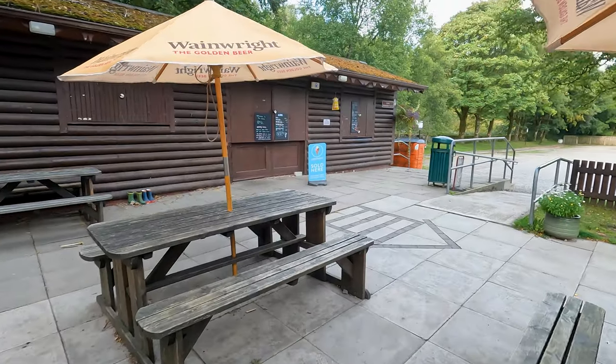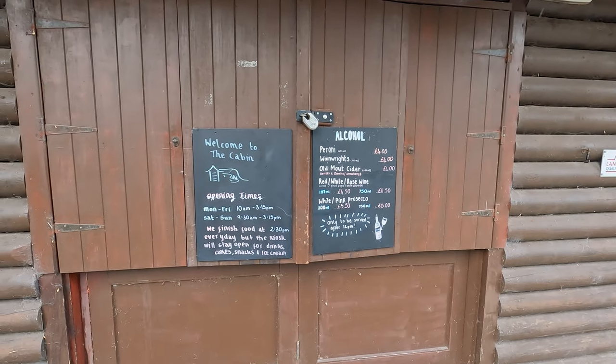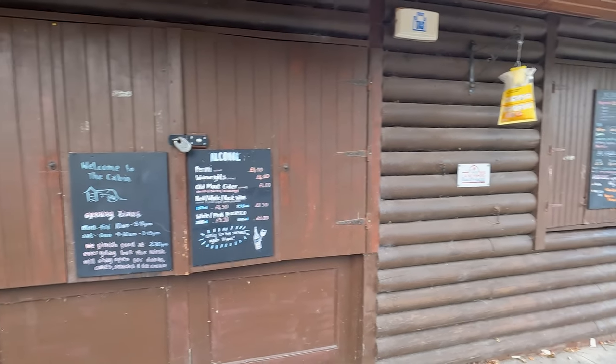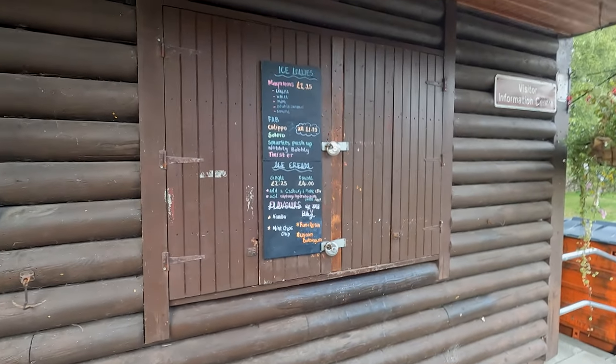In the car park, when it's open, you can also visit the cabin, which does sell alcohol besides soft drinks, coffees, cakes, and other things.